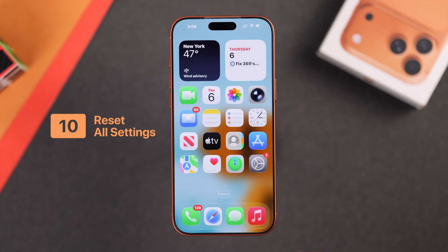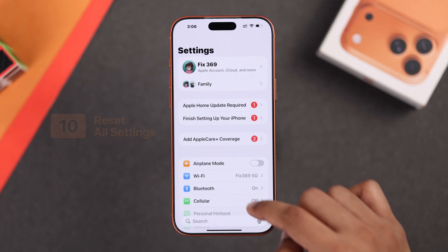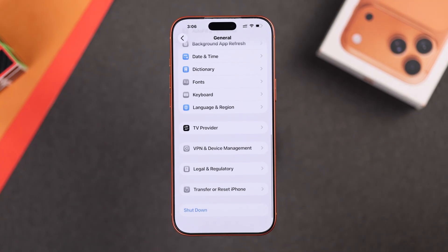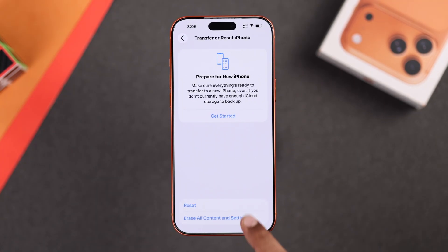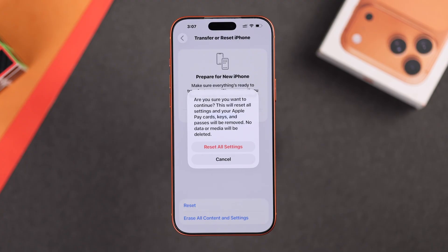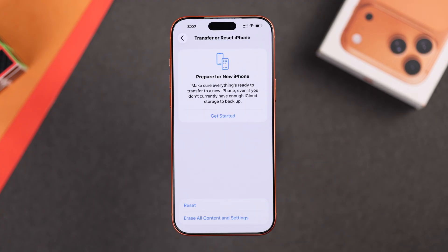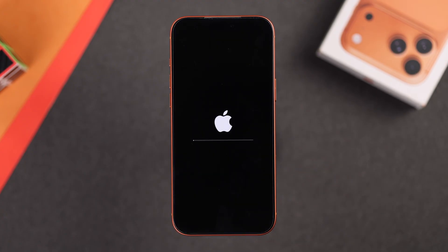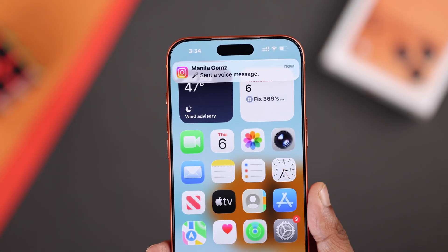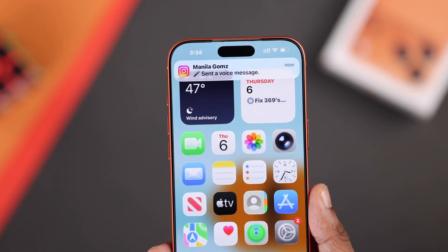Still not working? Then what will definitely work is resetting all settings of your iPhone. Just go to General Settings once again, then scroll down, tap on Transfer or Reset, then Reset, and Reset All Settings. Note that this will disconnect you from your Wi-Fi and some saved passwords may be removed. So confirm by tapping on Reset All Settings and wait until your phone reboots. After that, connect back to your Wi-Fi and you should start receiving notifications just like before.